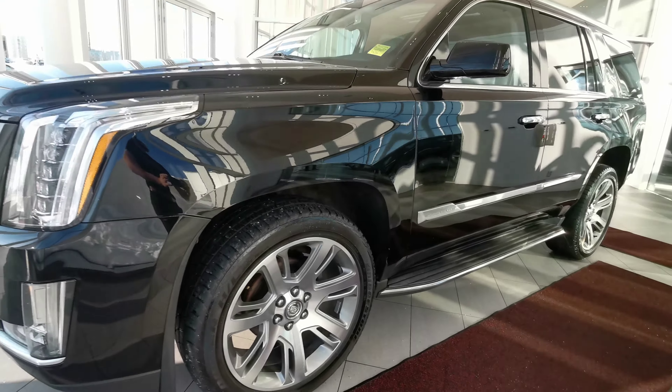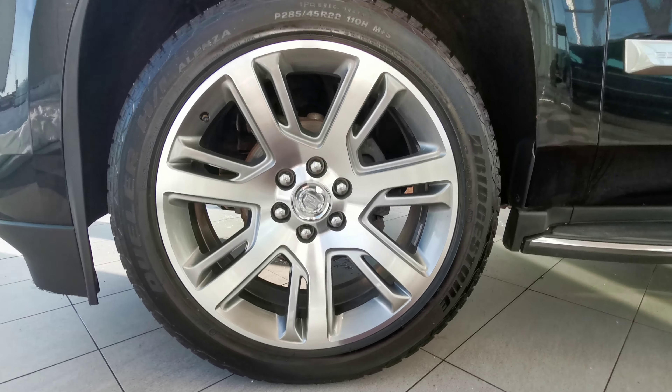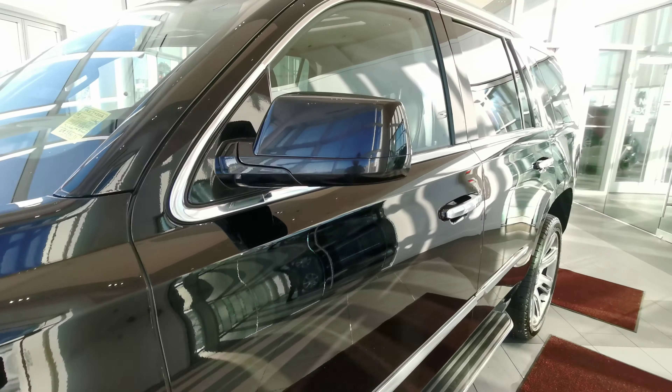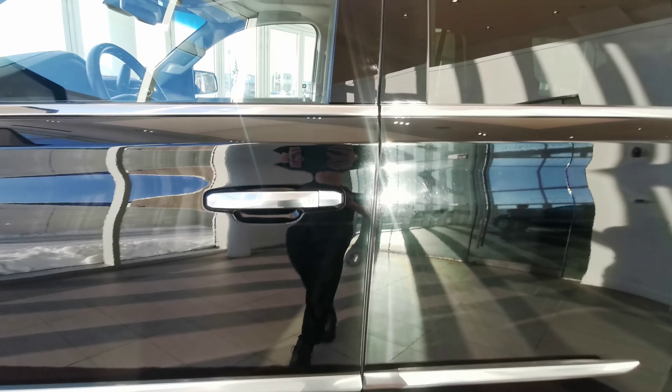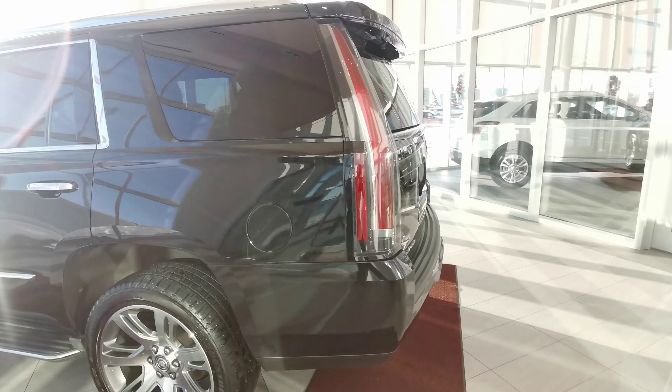Going around the left hand side of the vehicle, we'll start off with the 22 inch Cadillac rims on summer tires. Color matched side mirror. You have your chrome handle grip with keyless entry.